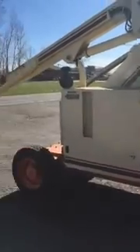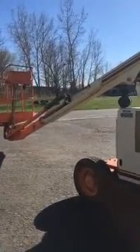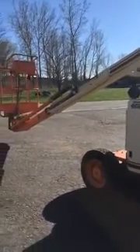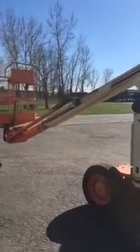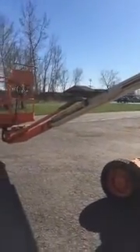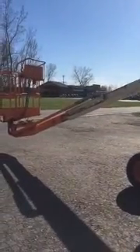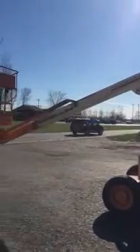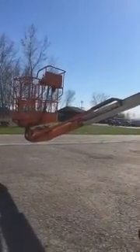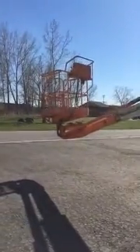Move out. Move in. The knuckle. Platform controls.